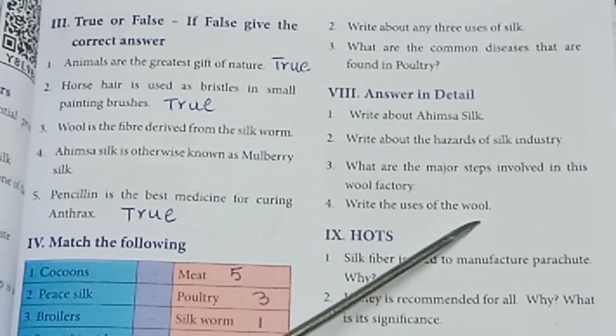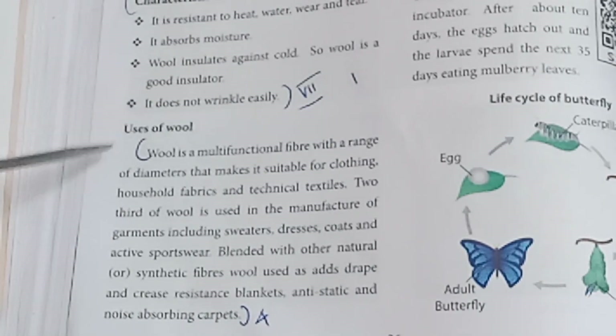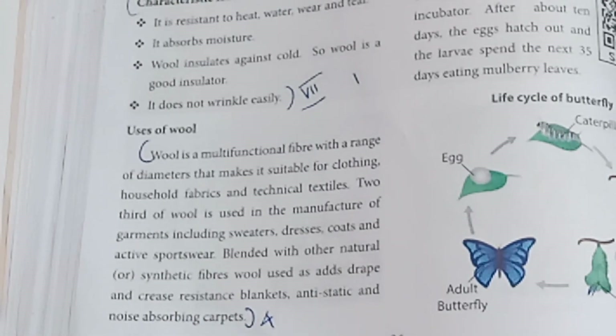Fourth: Write the uses of wool. Refer to page number 86 — uses of wool. Wool is used for making carpets and other products. Answer to be written from that section.